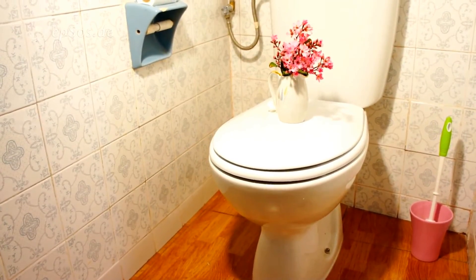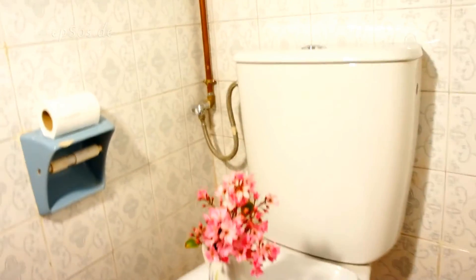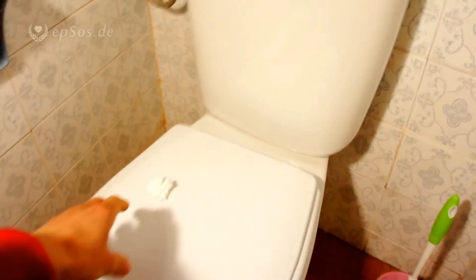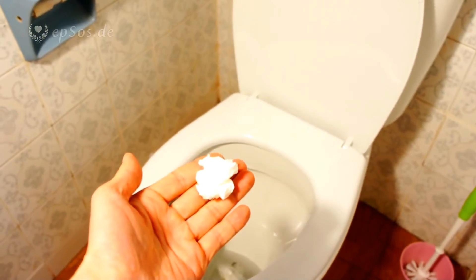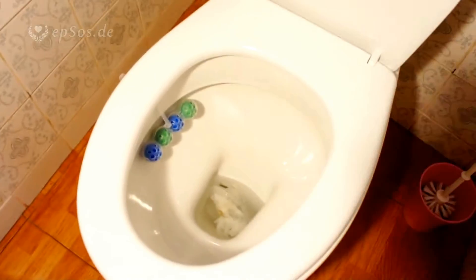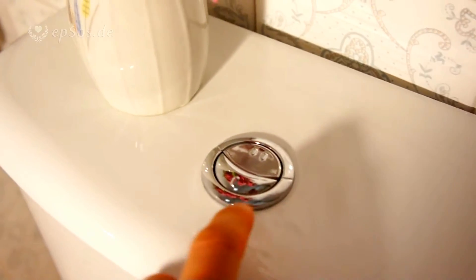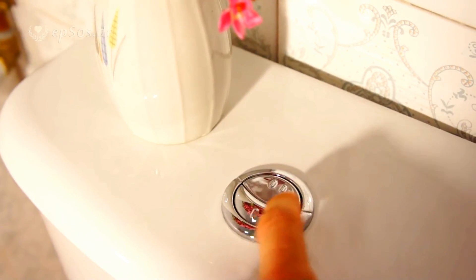What we see here is a standard western toilet that people use at home. Let's see how it works in comparison to vacuum toilets. Let's drop one ball of paper into the toilet. In this particular model, which is a more efficient model, there is one button for the pee flush and one for the poop flush — this one flushes a little bit and this one flushes more.